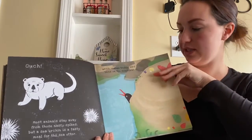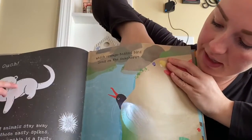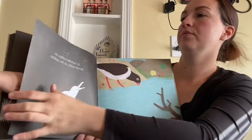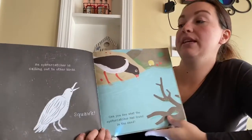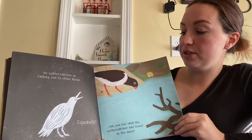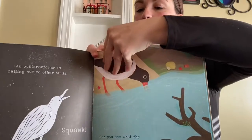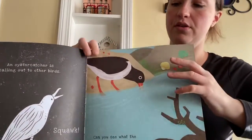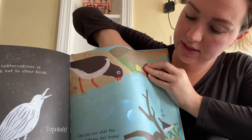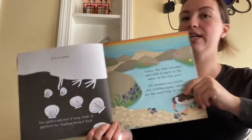Which orange-beaked bird lives on the seashore? What kind of bird is this? There's the rest of his body hiding behind the rock. An oyster catcher is calling out to other birds — squawk! Can you see what the oyster catcher has found in the sand? It's a clam. The oyster catcher's long beak is perfect for finding its food.